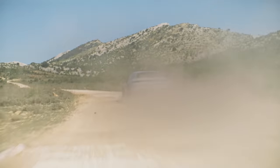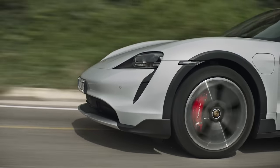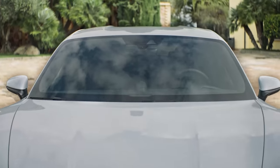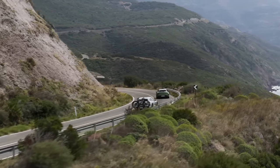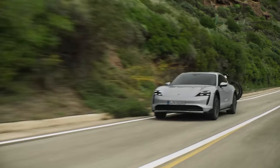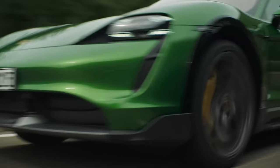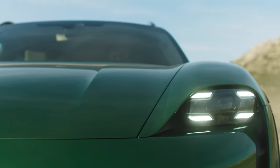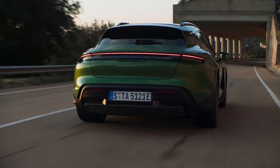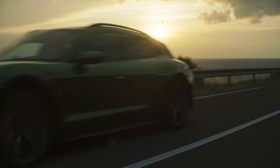The Taycan Cross Turismo range kicks off with the Taycan 4, which gets two electric motors producing 380 horsepower — or 476 horsepower in boost mode via launch control — doing 0-60 mph in 4.8 seconds. The 4S has 490 horsepower standard and 571 in boost mode, doing 0-60 in 3.9 seconds. The Turbo has 625 horsepower standard and 680 in boost, doing 0-60 in 3.1 seconds. The range-topping Turbo S stays at 625 horsepower standard but rockets to 761 in boost, hitting 0-60 in just 2.7 seconds — 0.1 seconds slower than the regular Taycan Turbo S.